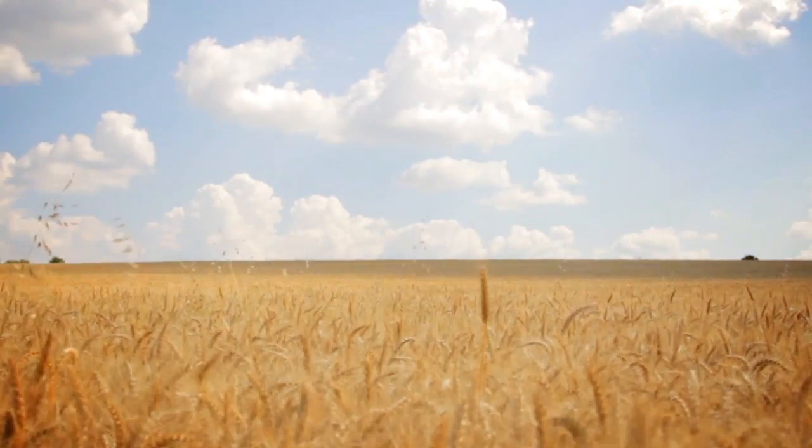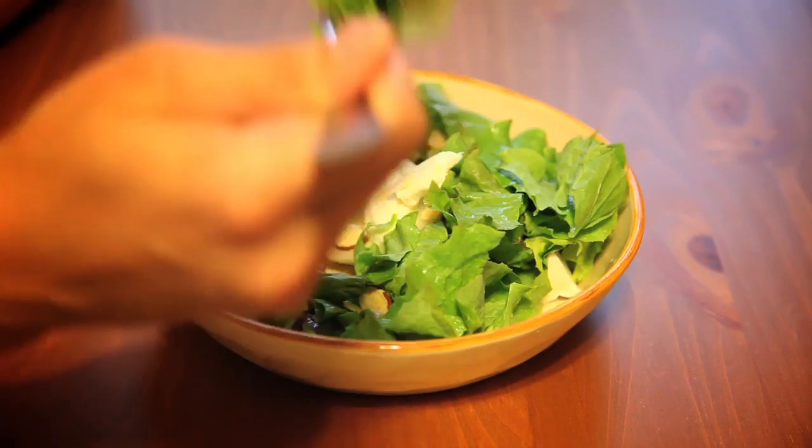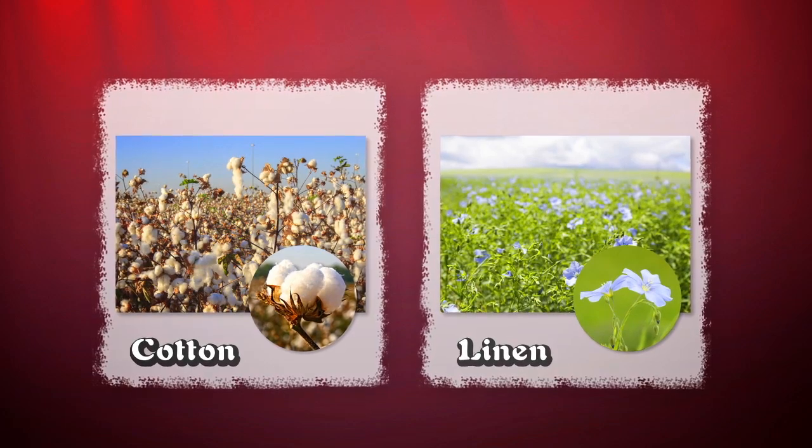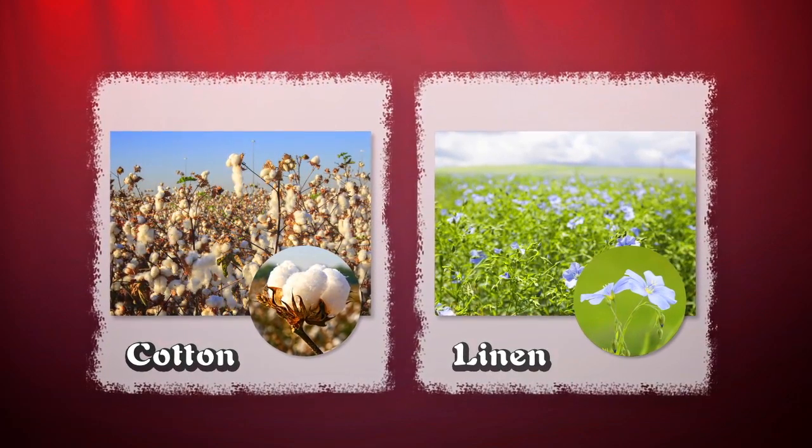Plants are also natural resources. We eat many plants, but we wear plants as well. Jeans are made from cotton, and some shirts are made of linen, which comes from the flax plant.